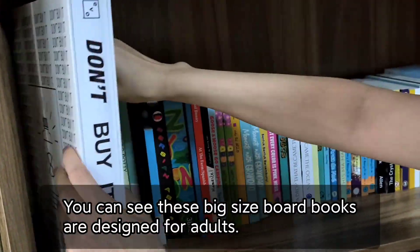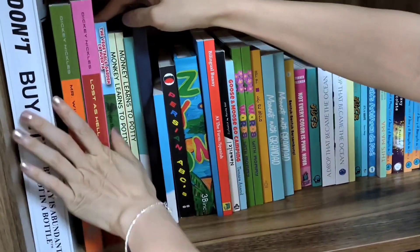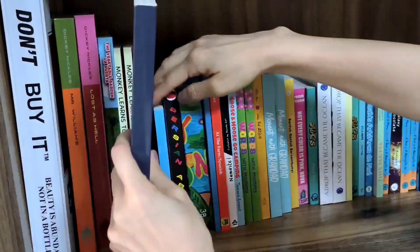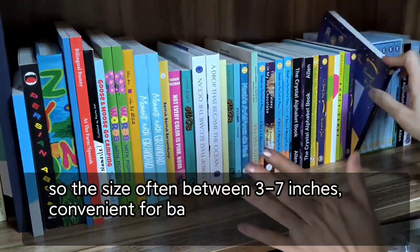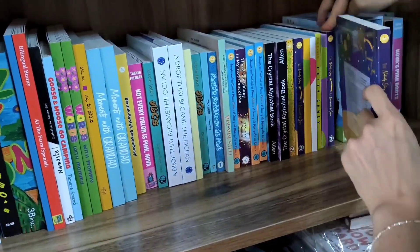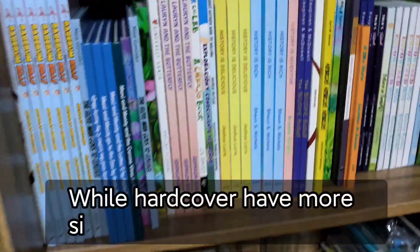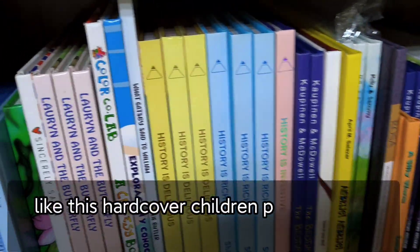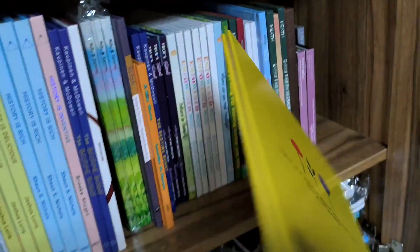You can see these big size board books are designed for adults. But most of the time they are designed for little babies, like these types. So the size is often 3 to 7 inches, convenient for babies to read and hold in hand. While hardcover books have more size options — like this hardcover children's picture book, which is 10x10 inches.